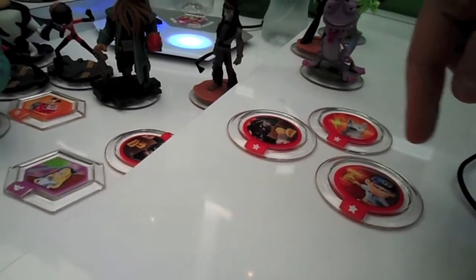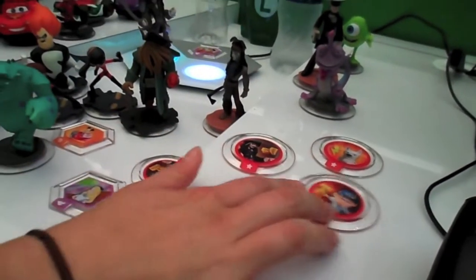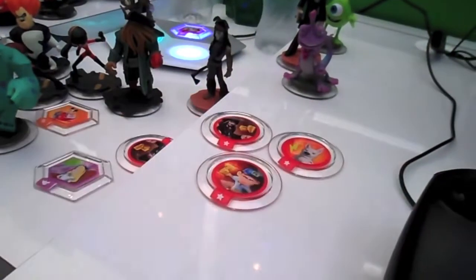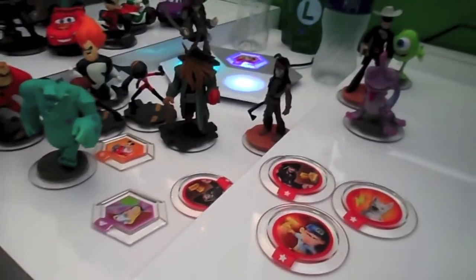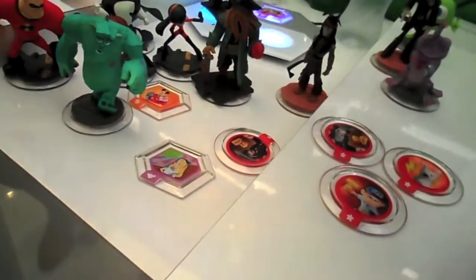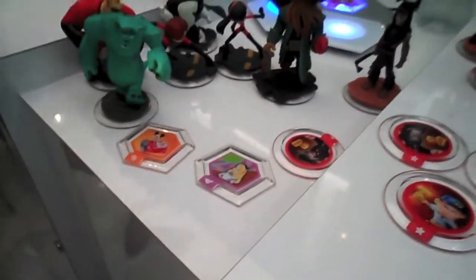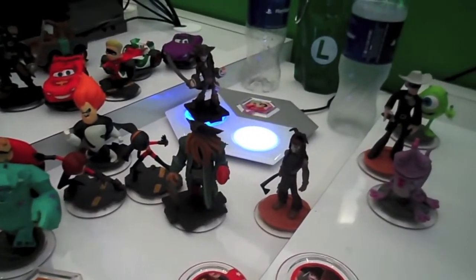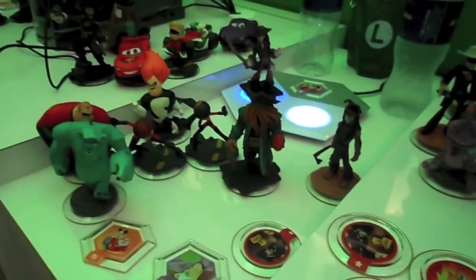The vinyls give bonuses - some give you extra coins, extra health, extra power, extra speed and damage. There are also skins, characters, and vehicles. And there are set pieces as well, like the Wreck-It Ralph Tower or a pirate ship.